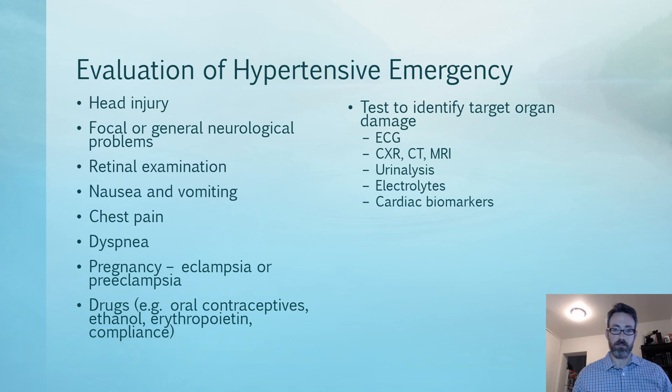When evaluating a hypertensive emergency, ask about any head injury in the history — motor vehicle accidents, sporting injuries, etc. These can cause brain swelling and also trigger a Cushing's reflex, where if swelling increases enough, it can reduce blood flow to the brain within the enclosed skull. To compensate, there is a very large sympathetic output from the brain to drive up cardiac output...